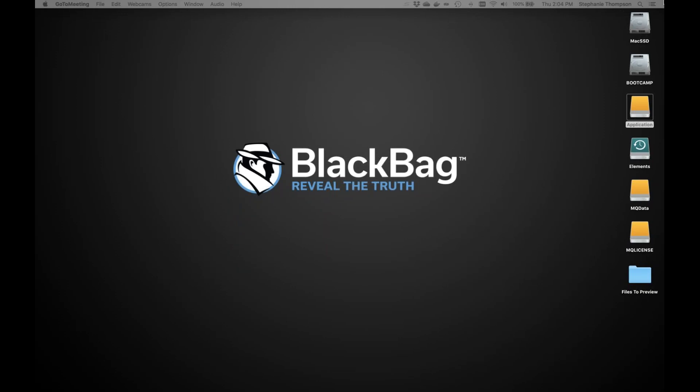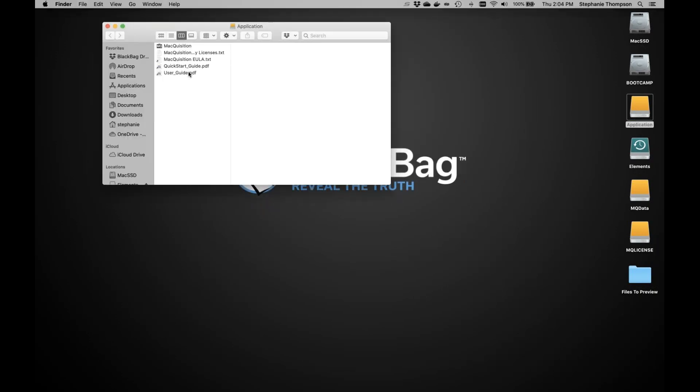Now I'm going to walk through Macquisition live. If you're familiar with Macquisition previously, these volumes showing up on the desktop are standard. You have the application itself, the user guide and quick start guide — which have been updated for this release. MQData is the storage volume on the dongle itself, so if you have the 120 GB or the 1 TB SSD this is the storage area for saving your acquisition straight onto the dongle. MQ License contains all the licensing information.